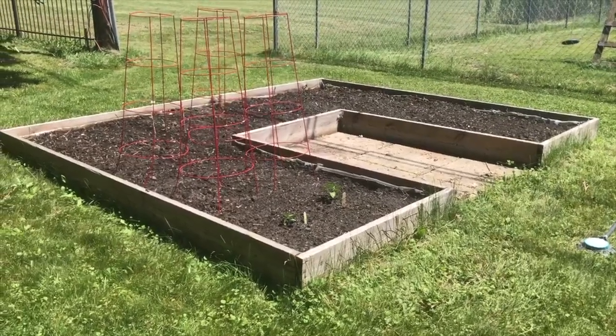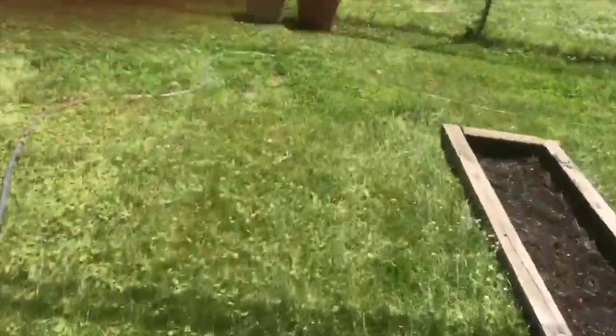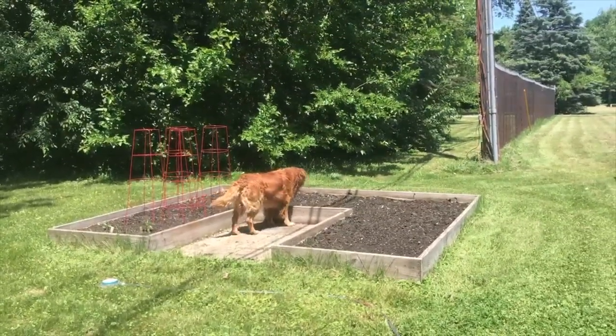I wanted to show you guys the garden. Big Opie! But anyway, that's the cucumbers and then that's the rest of the goodies.